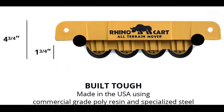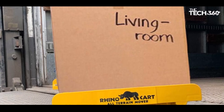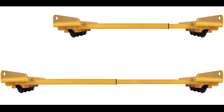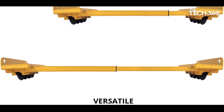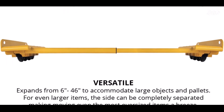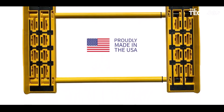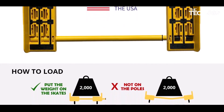Need to move large objects or pallets? No problem. The Rhino Cart expands from 6 inches to an impressive 46 inches, accommodating a wide range of items. For extra-large loads, the sides can be completely separated, making moving oversized items a breeze. Rhino Carts are proudly manufactured in the USA with patents in place and a commitment to quality.